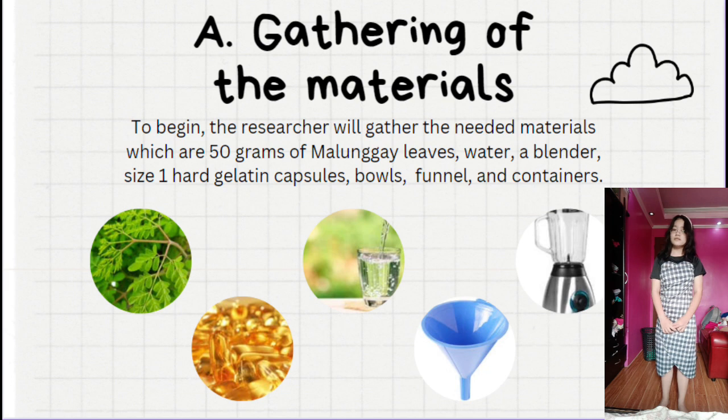Part A: Gathering of the materials. To begin, the researcher will gather the needed materials, which are 50 grams of malunggay leaves, water, a blender, size 1 hard gelatin capsules, funnels, bowls, and containers.